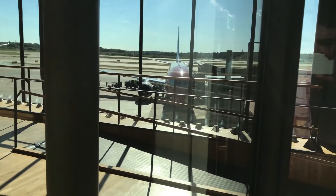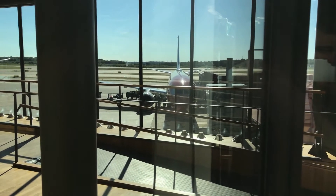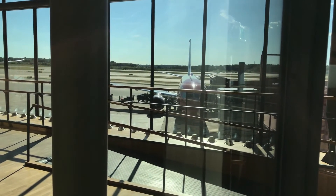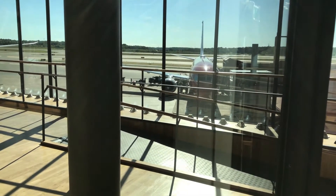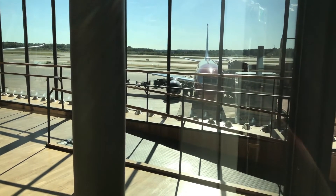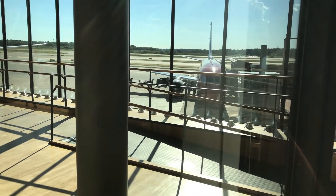Hey guys, welcome back to another flight report. Today we are flying from Stockholm Arlanda to London Gatwick, flying with Norwegian operated by Norwegian Air International. The operating aircraft is a Boeing 737-800 with winglets, and the registration is EIFJX - Foxtrot Juliet X-ray - taking us back home this afternoon.